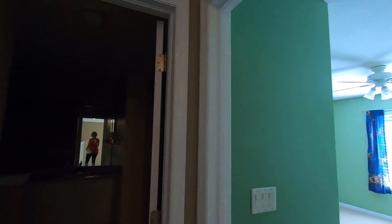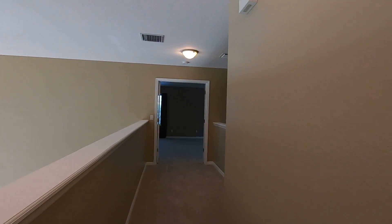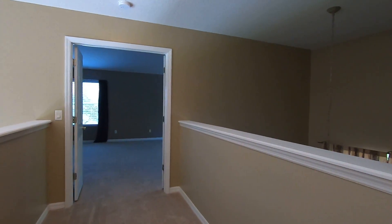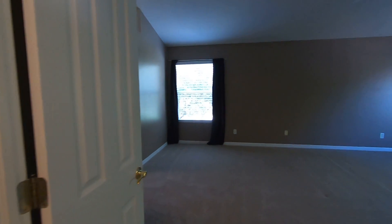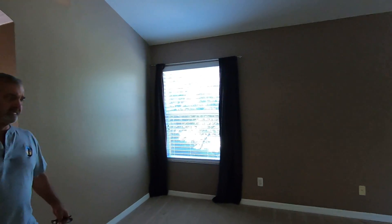To recap upstairs: there's a bedroom, a full bath, bedroom, bedroom, then down the hallway there is a landing where you can see over into the entryway below. Now we're going into the master suite, which is this whole side of the house — huge, as big as what you have now. It's about 25 by 12.